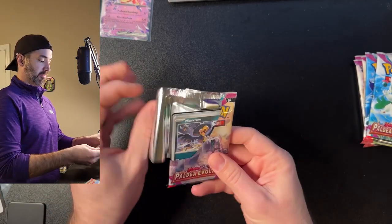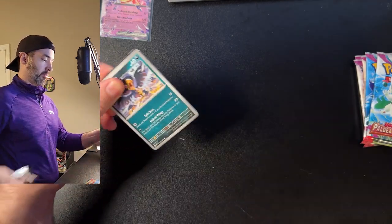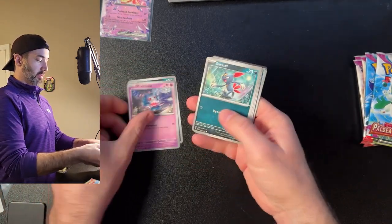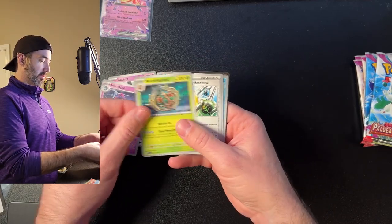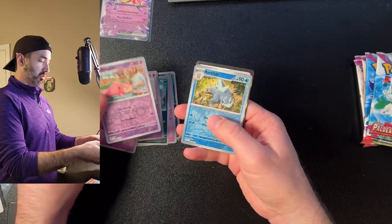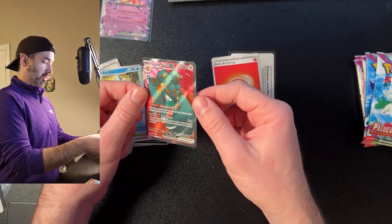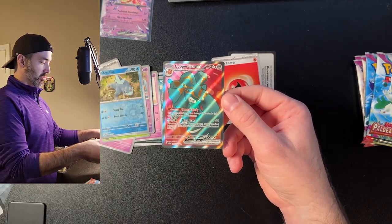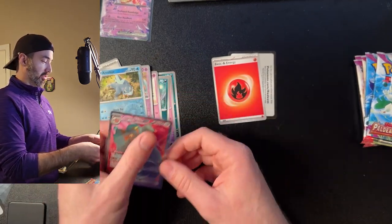Pack four: Murkrow, Mysterious Treasure, Sneasel, Gothita, Mismagius, Brambleghast, Energy, Slowpoke, and a Copperajah EX — that's a cool card too. Two hits back-to-back, I'm liking it guys. So far this ETB has been good to us.